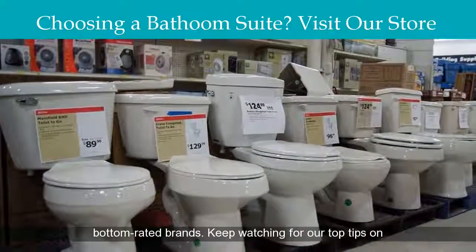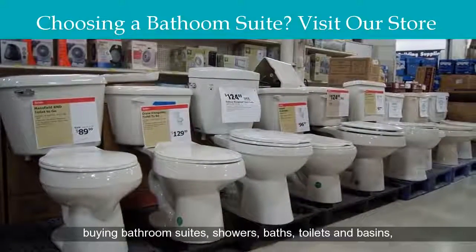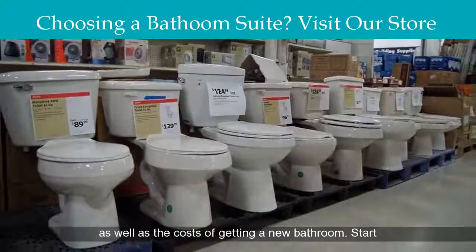Keep watching for our top tips on buying bathroom suites, showers, baths, toilets and basins, as well as the costs of getting a new bathroom.